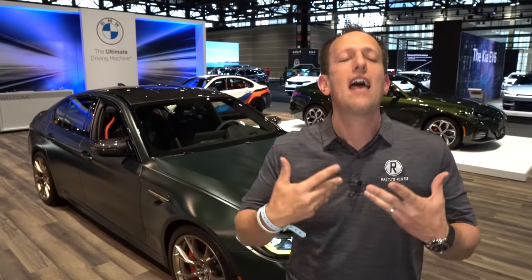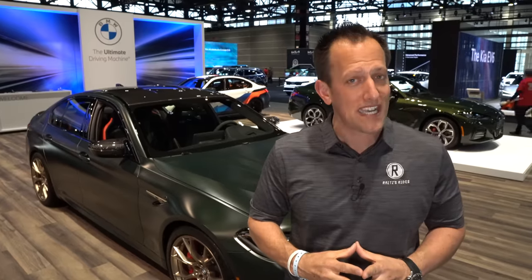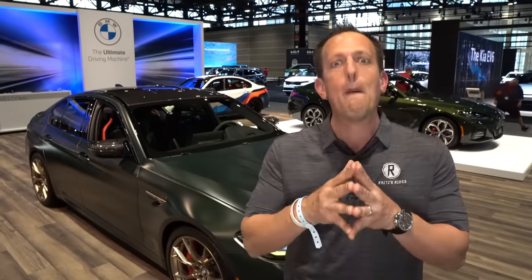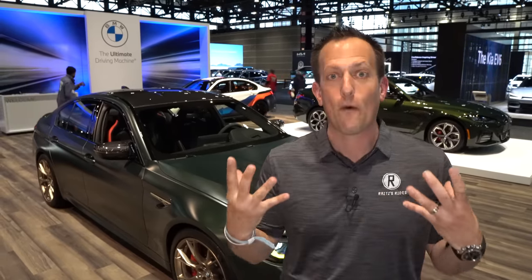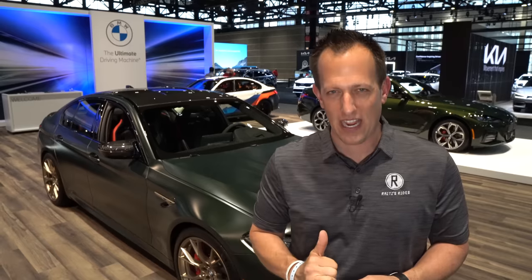A lot of people have already seen the M5 Competition that we brought to you. Well, this is an M5 Competition plus some. I want to find out — has BMW done enough for the price with the CS to make it the ultimate performance sedan? And is this better than the mighty Audi RS7? Let's check out this BMW M5 CS.